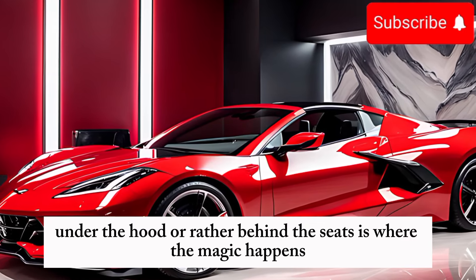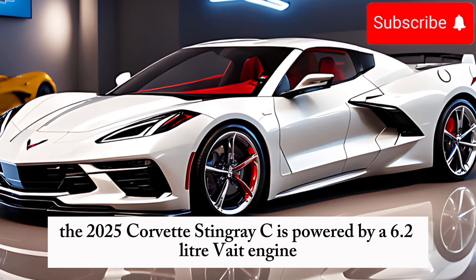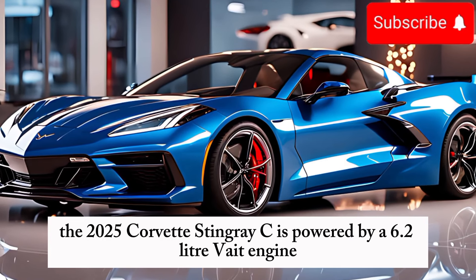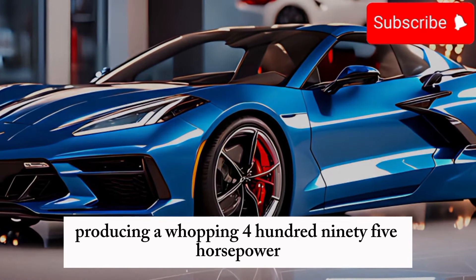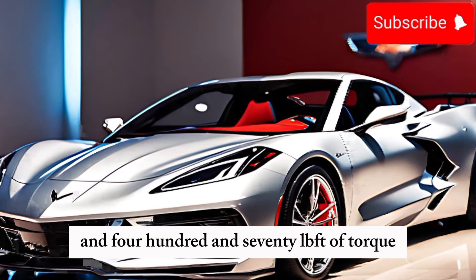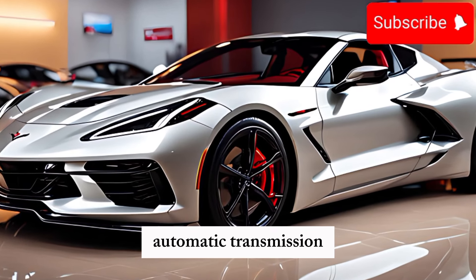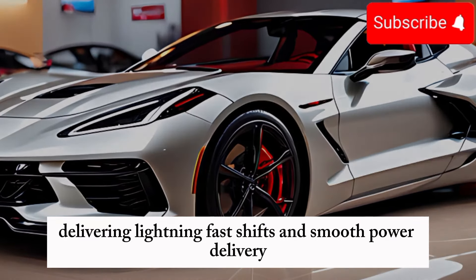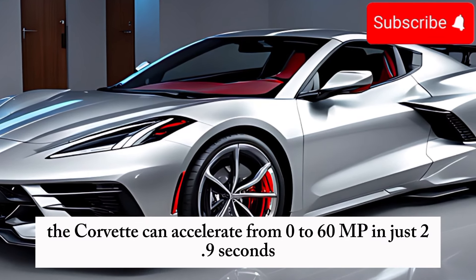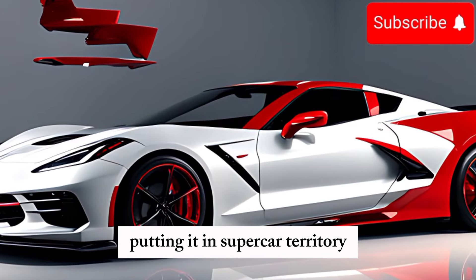Under the hood — or rather behind the seats — is where the magic happens. The 2025 Corvette Stingray C8 is powered by a 6.2-liter V8 engine, producing a whopping 495 horsepower and 470 lb-ft of torque. This engine is paired with an 8-speed dual-clutch automatic transmission, delivering lightning-fast shifts and smooth power delivery. With this setup, the Corvette can accelerate from 0 to 60 mph in just 2.9 seconds, putting it in supercar territory.